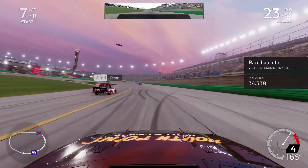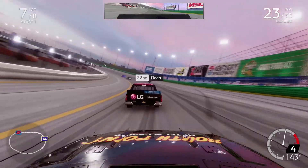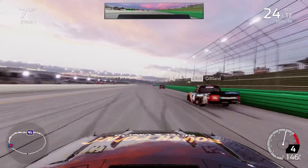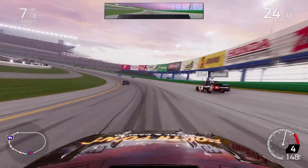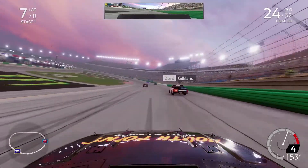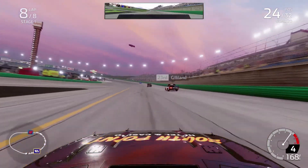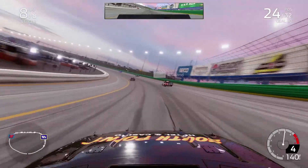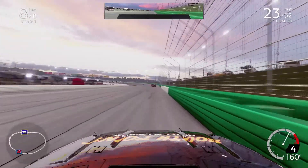We qualified 28th so we actually moved up quite a few spots. The truck just snaps loose on us no matter what we do — we just struggle so hard with that. Unfortunately that's where the AI is best; they are OP in turns one and two. I can't do anything with them. Turns three and four is a lot about patience — you just have to let it roll through the center, ease back into the throttle, and you'll get some good momentum off turns three and four, but turns one and two is just awful.